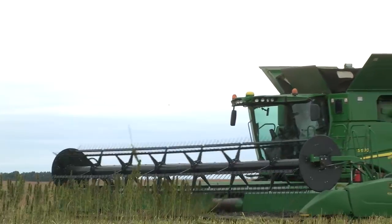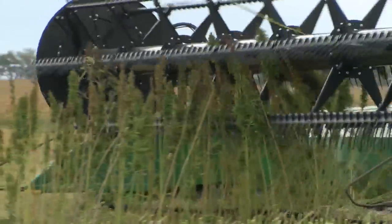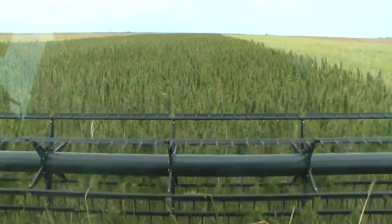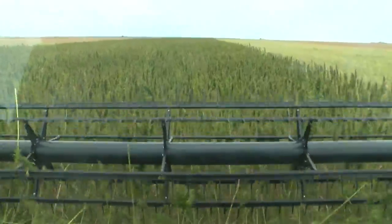Using a John Deere S680 with a draper head, the process is smooth. 'It has combined a lot easier than we thought it was gonna. It combines a little tough — like soybeans when you have about an hour left of the day, when it just starts getting a little bit tough, that's about how it combines. And beyond that, it feeds real nice and thrashes out real nice.'